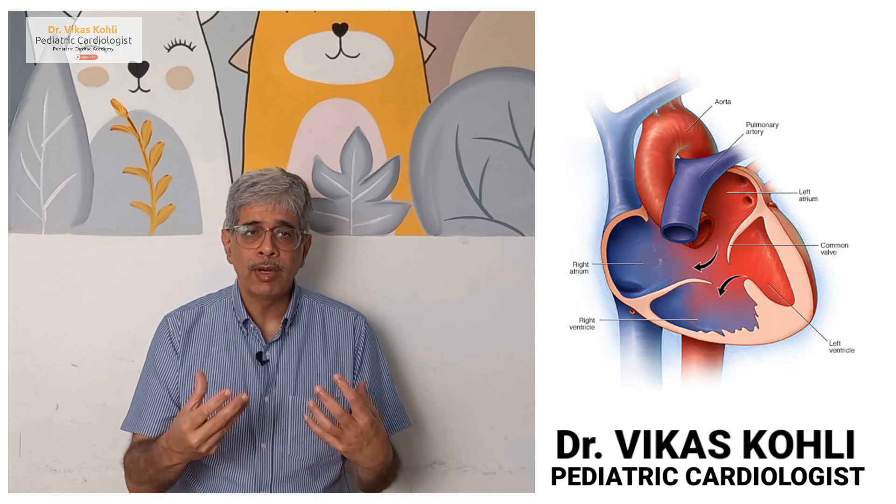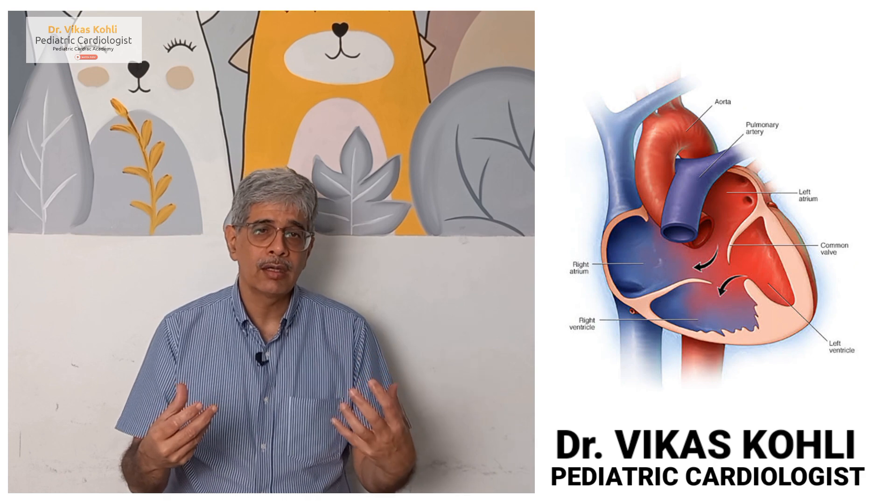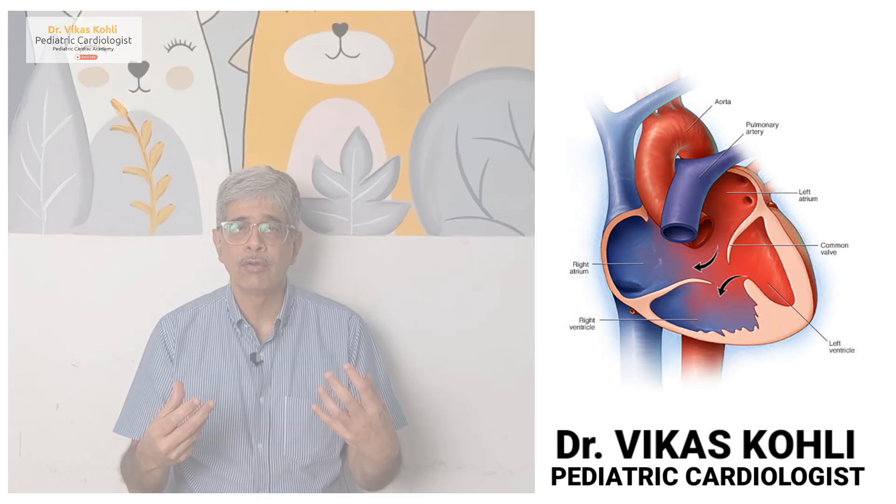In a normal heart, the right pump has a pressure of about 25 to 30, while the left pump has a pressure of about 100.